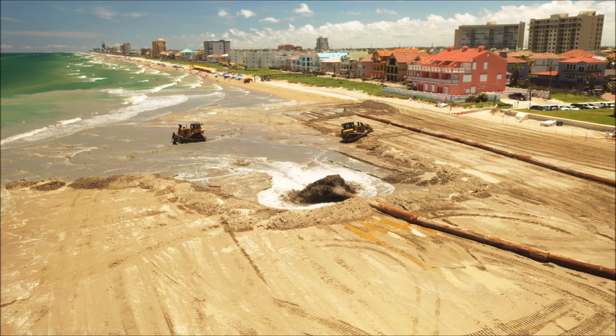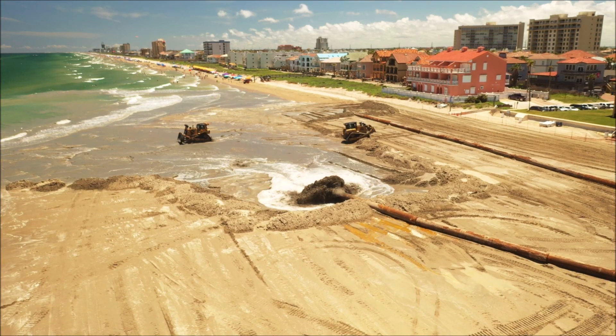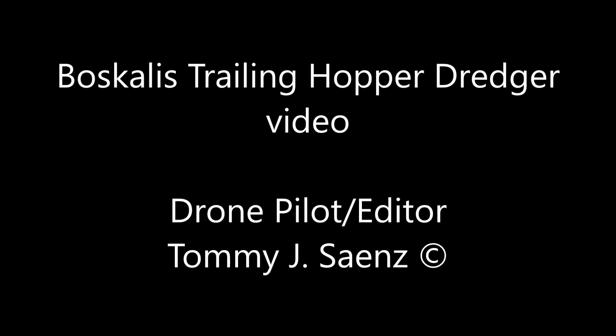And that completes the process of beach re-nourishment at the north end of the island, which is going to be completed soon. The rest will be sent out to the jetties.